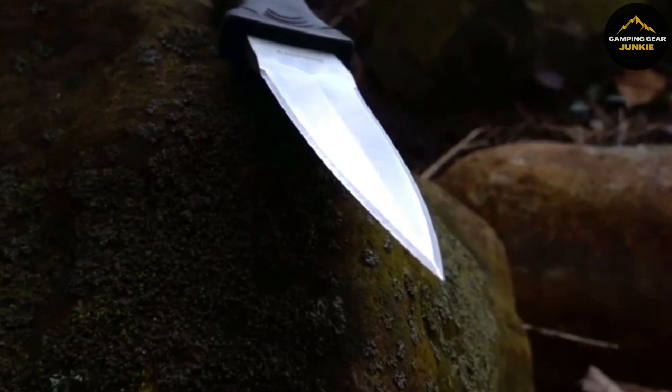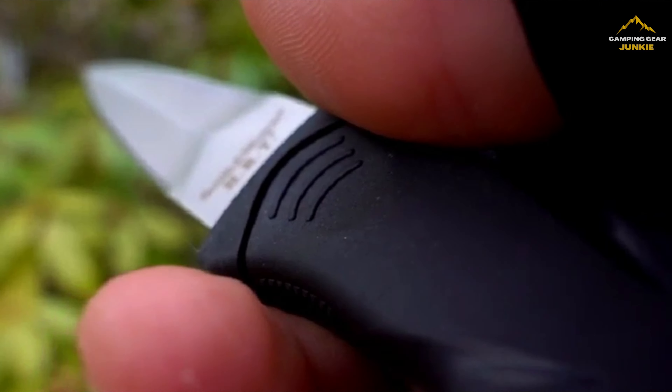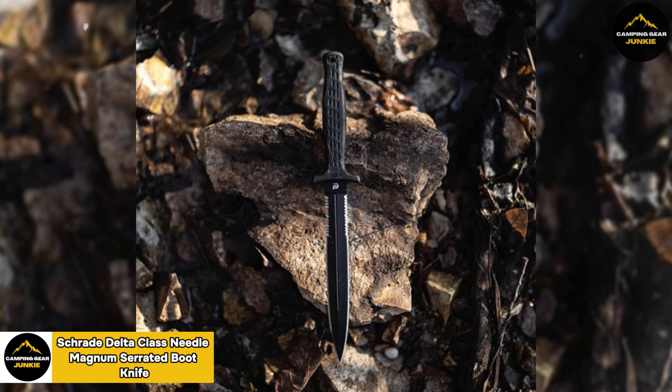They're a great blend of utility and discretion, making an ideal companion for your outdoor survival kit. Step into the world of outdoor survival tools with the Schrader Delta-Class Needle Magnum Serrated Boot Knife.